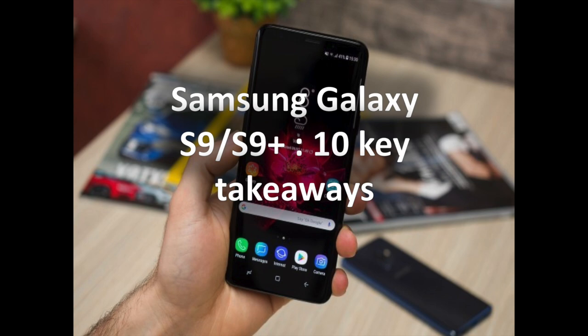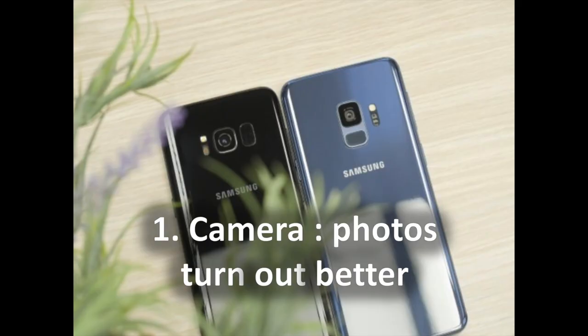Samsung has just unveiled the Galaxy S9 and S9 Plus with a lot of new exciting features. In this video, we are going to look at the key features and draw comparisons to last year's S8 models, as well as to competitors starting with the iPhone X and top Android phones like the Google Pixel series. Here are the top 10 key takeaways of the Samsung Galaxy S9 and S9 Plus.